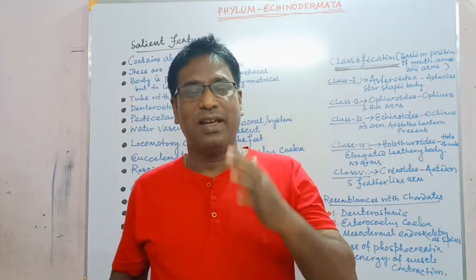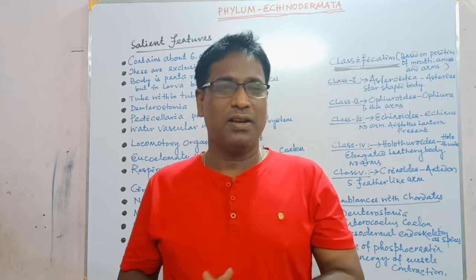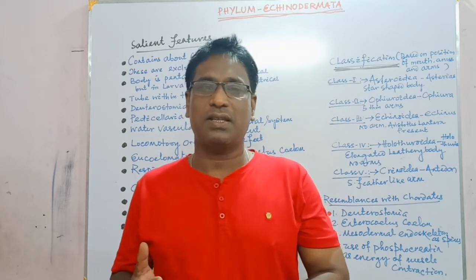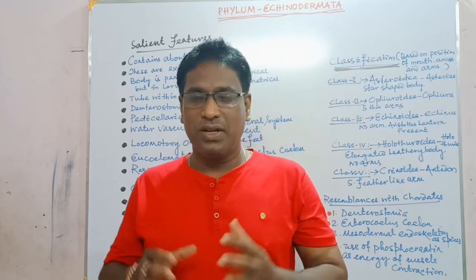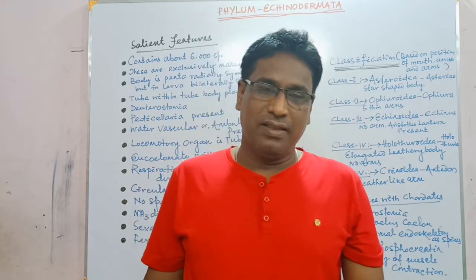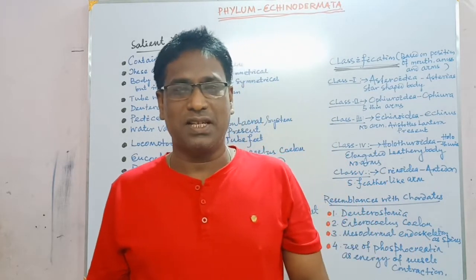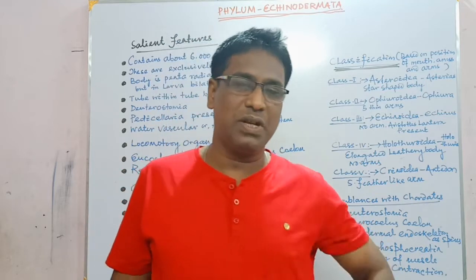That is phylum Echinodermata. The word Echinodermata is derived from two Greek words: Echinus means spine, and Derma means skin. So it includes all the spiny-skinned animals. This phylum contains about 6000 species and the species are exclusively marine.